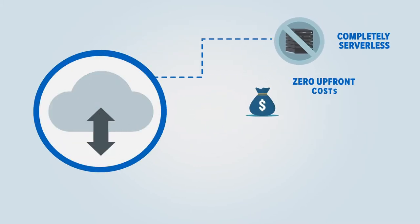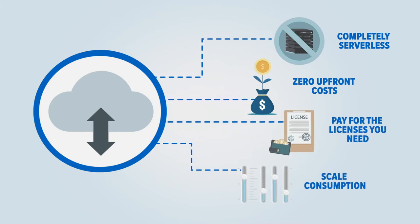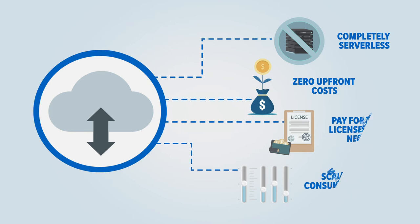There are zero upfront costs — simply pay for the licenses you need, and it's easy to scale consumption up or down to accommodate changing business needs.